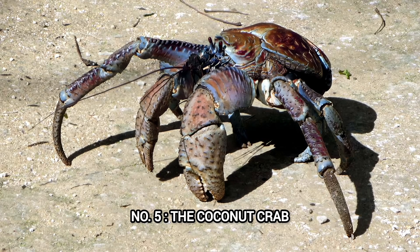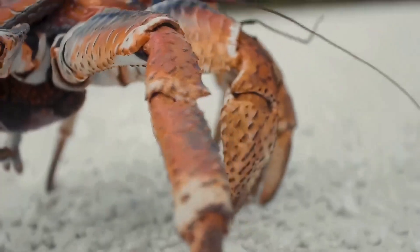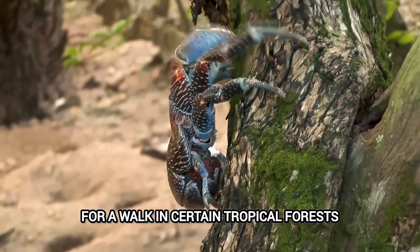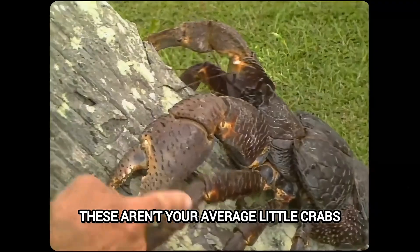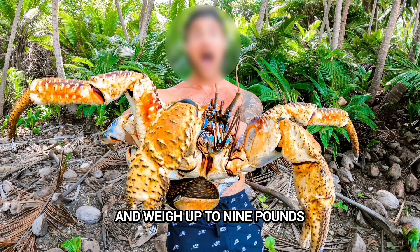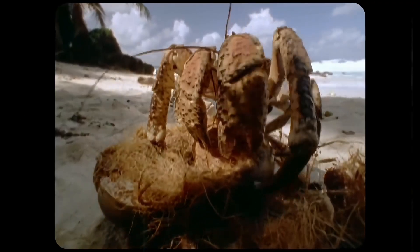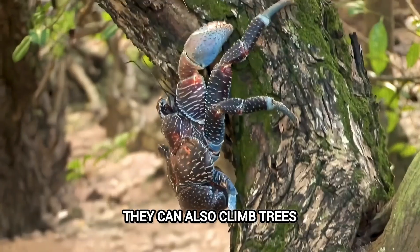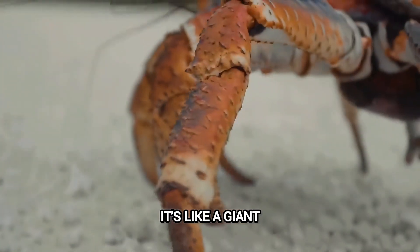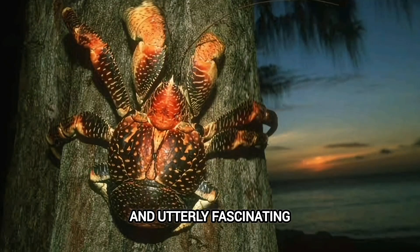Number 5: The Coconut Crab. Prepare yourselves for the king of the crustaceans — the land-dwelling behemoth, the coconut crab. They will make you think twice about going for a walk in certain tropical forests. These aren't your average little crabs. They can grow to be over three feet wide and weigh up to nine pounds. And their claws? They're strong enough to crack open coconuts — hence the name. But they don't stop there. They can also climb trees, and some have even been known to snatch unsuspecting birds. It's like a giant, armored super crab that has decided the land is its domain. It's both terrifying and utterly fascinating.